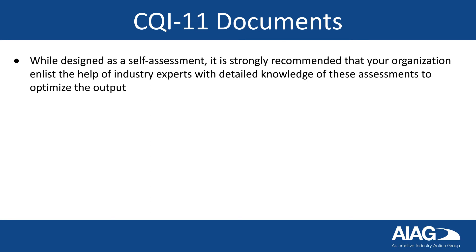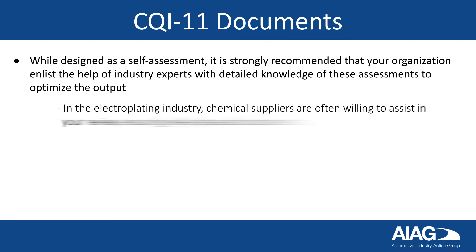While designed as a self-assessment, it is strongly recommended that your organization enlists the help of industry experts with detailed knowledge of these assessments to optimize the output. In the electroplating industry, chemical suppliers are often willing to assist in your review, ensuring well-prepared documents.